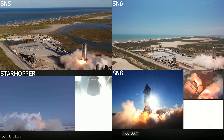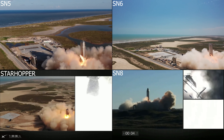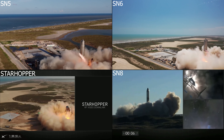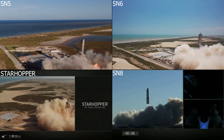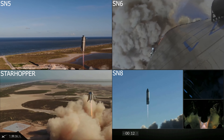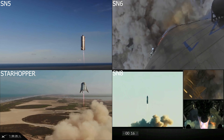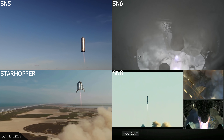To start things off, let's look at a split screen of all of the SpaceX Starship prototypes that we've seen fly so far. Starting with Starhopper in 2019, and then SN5 and 6 at the top in 2020, SpaceX began their in-flight testing of Starship hardware with basically cylinders that had a single Raptor engine on the bottom.